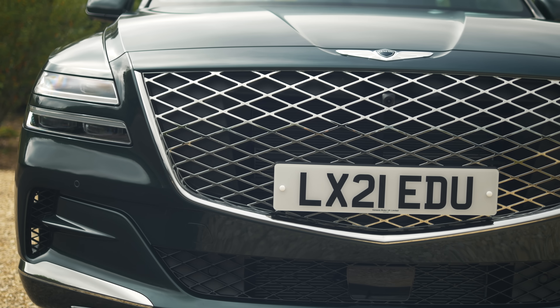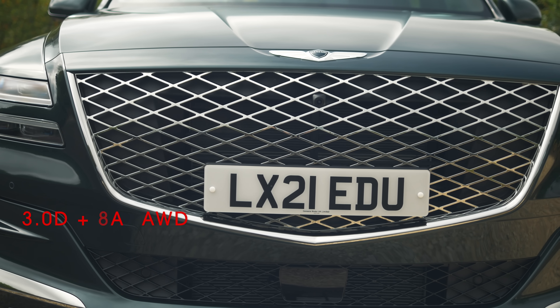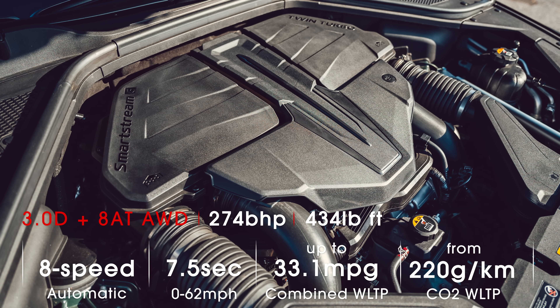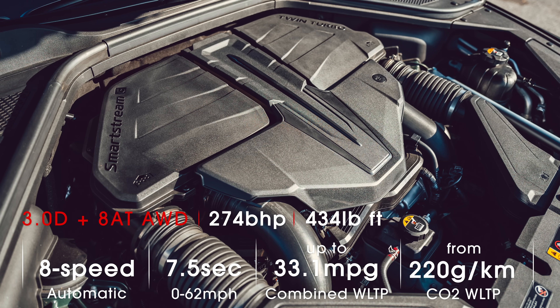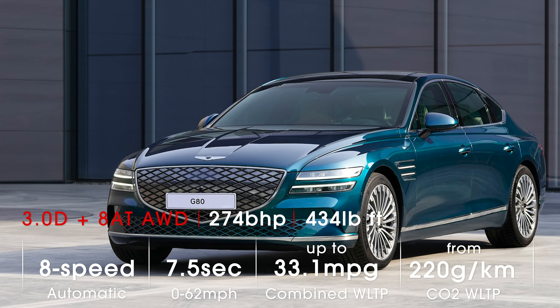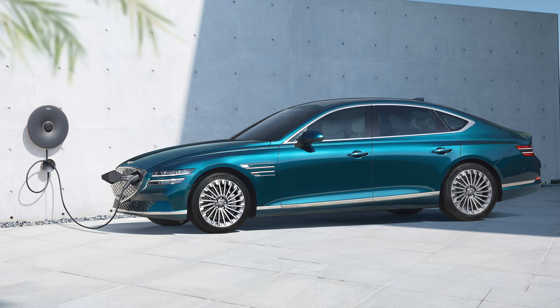Under the bonnet you'll find either a two-and-a-half-litre petrol with 300 brake horsepower, or a three-litre diesel with 274 bhp. It's a bit of a surprise there's no hybrid or electric option, especially given Hyundai's experience in that area, but Genesis will be launching several pure electric models in the near future.